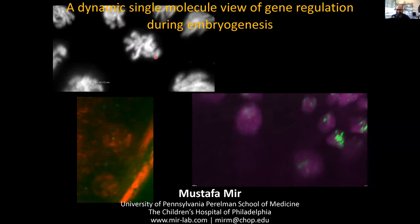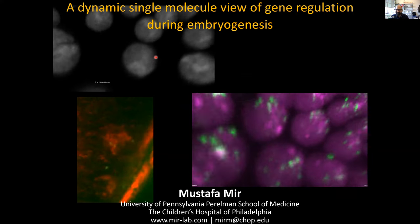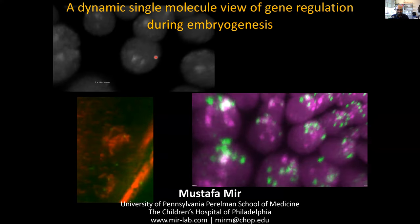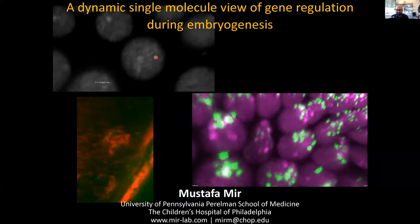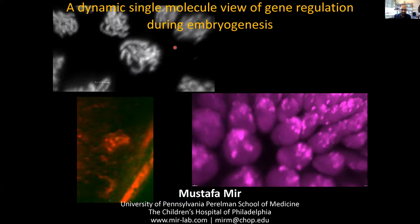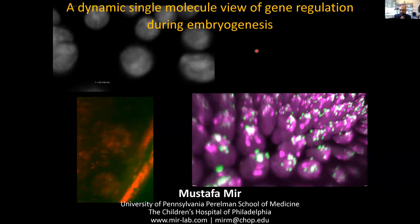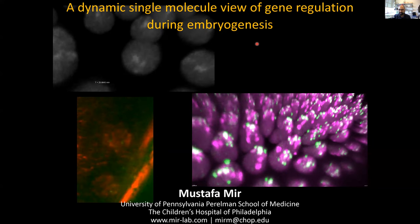Hi everyone. Sorry about that brief delay. My name is Mustafa Amir. I'm a new assistant professor at the Perelman School of Medicine at the University of Pennsylvania and the Children's Hospital of Philadelphia. My lab just started this January, so I'll be talking to you about work that I've done mostly during my postdoc at UC Berkeley.